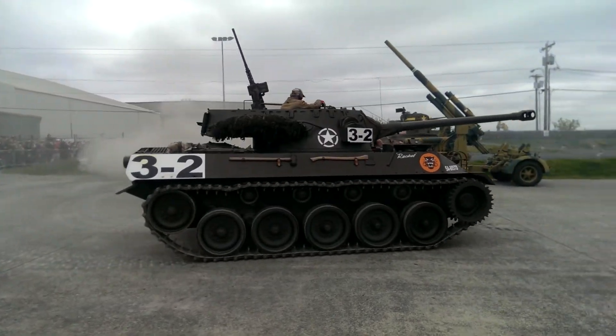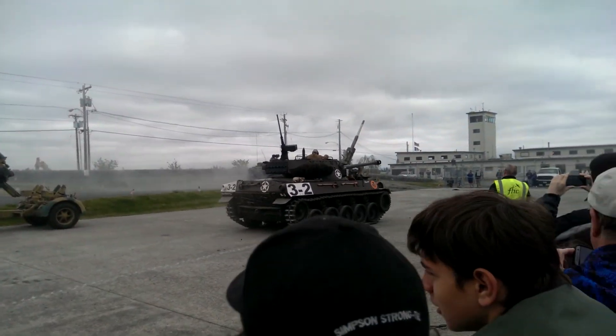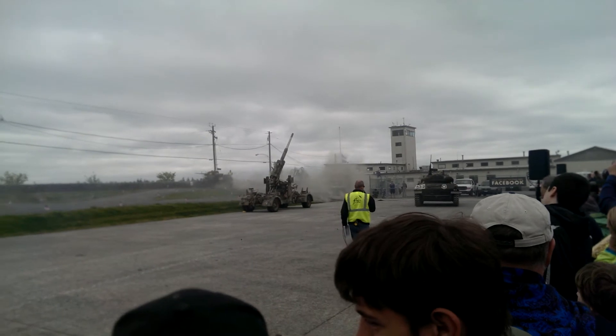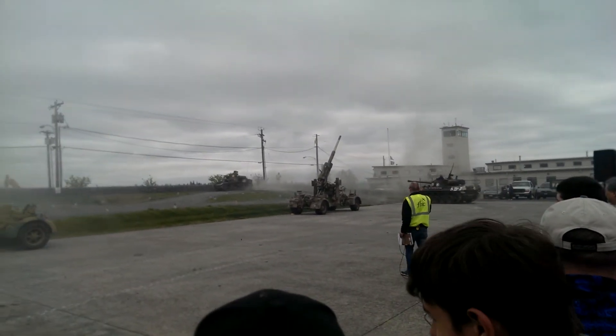That was used very early on in the war. In fact, the first American tankers to make contact with enemy forces in North Africa drove M3 Stuart tanks.